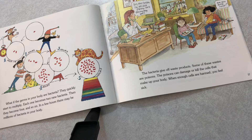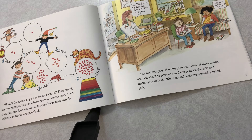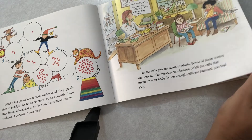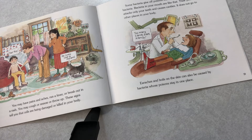What if the germs in your body are bacteria? They quickly start multiplying. Each one becomes two bacteria, then four, and so on. In a few hours, there may be millions of bacteria in your body. The bacteria give off waste products, and some of these wastes are poisons. The poisons can damage or kill cells that make up your body. When enough cells are harmed, you feel sick. You may have pains and aches, run a fever, or break out in a rash. You may cough or sneeze or throw up. These signs tell you that cells are being damaged or killed in your body.